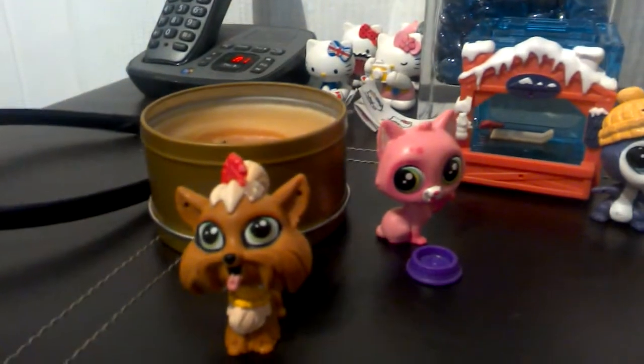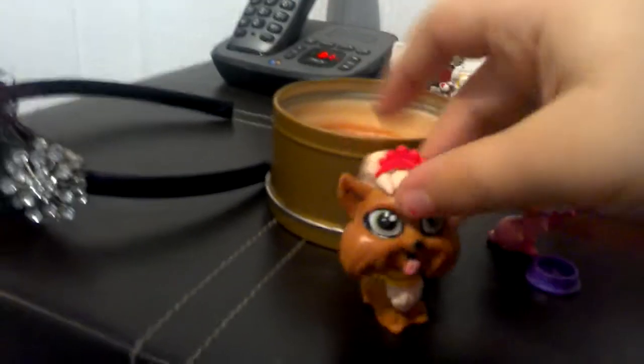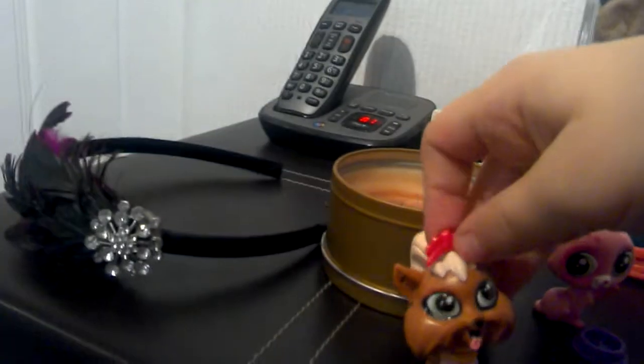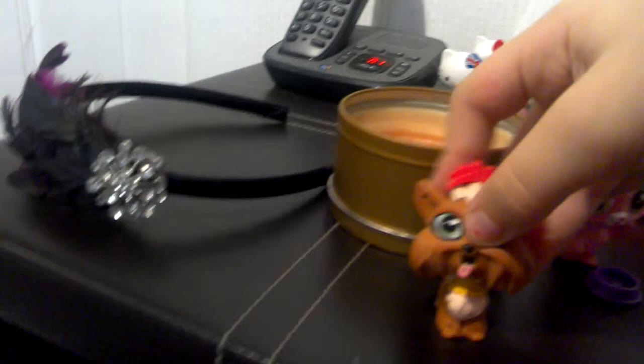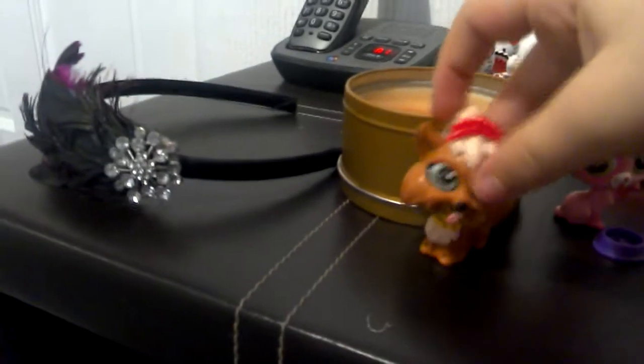And we have this dog. This is a terrier — a squatish terrier. Its tongue is sticking out. It's really cute. It's adorable.